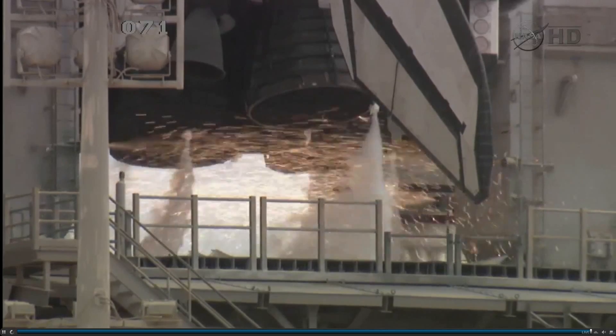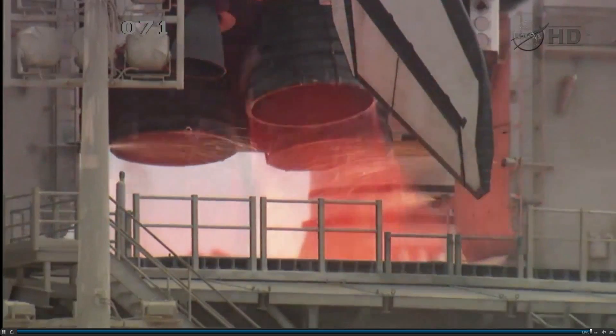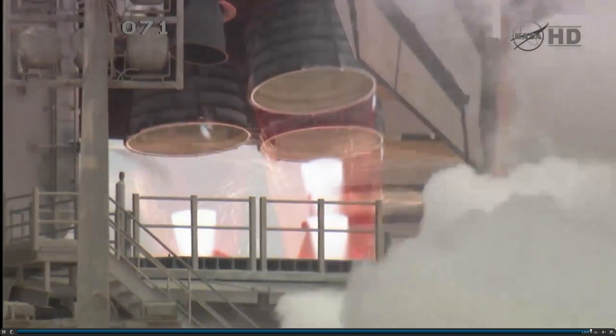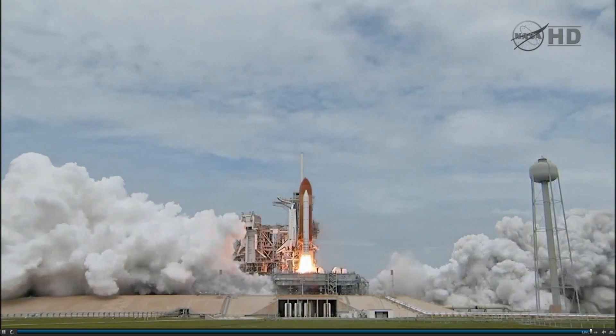T-minus 10, 9, 8, 7, 6, 5. All three engines up and burning. 2, 1, 0, and liftoff!